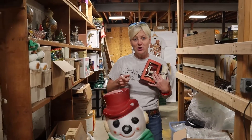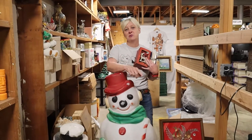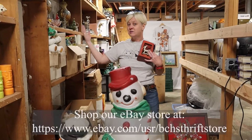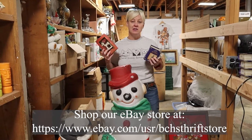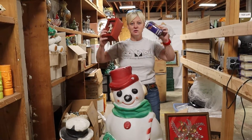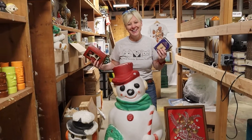I know it might be a little bit early, but if you're the kind of person that wants to get a jump on things, come to the Beaver County Humane Society Thrift Store or check us out on our eBay site. And remember, all proceeds benefit the animals at the Beaver County Humane Society. Thank you.